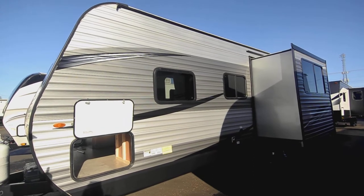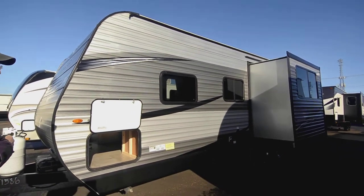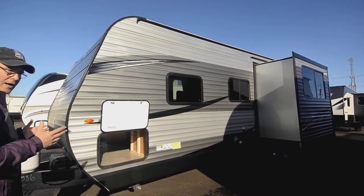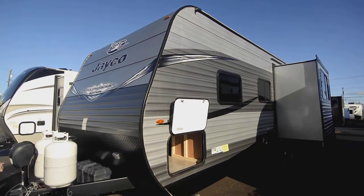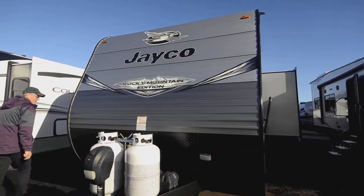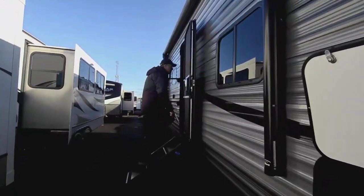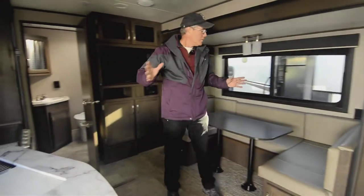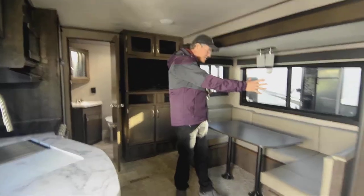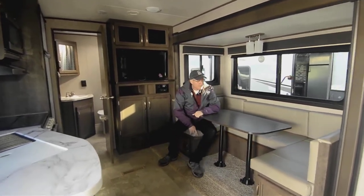With slide-outs, it's a good idea to have your trailer as level as possible before putting them in and out. That slide system is really heavy-duty, reliable, and proven technology compared to some lighter-duty cable systems today. Coming inside, this is a compact travel trailer with a nice deep slide-out. You've got a U-shaped dinette with storage down below.